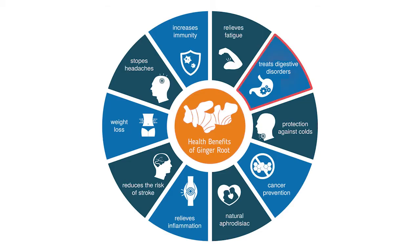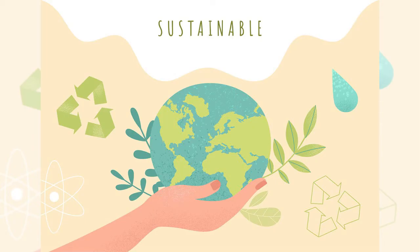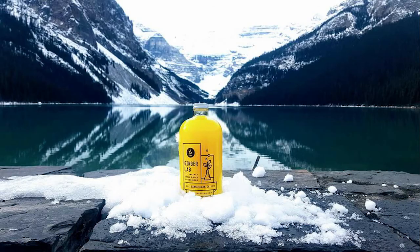Ginger's really good for upset stomach, nausea, digestion, your immunity. It's really good for you. And we try to be sustainable — all of our bottles are glass bottles because we don't want to put more plastic out into the world.